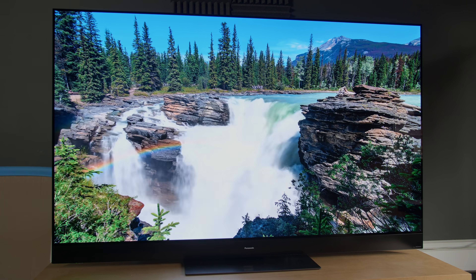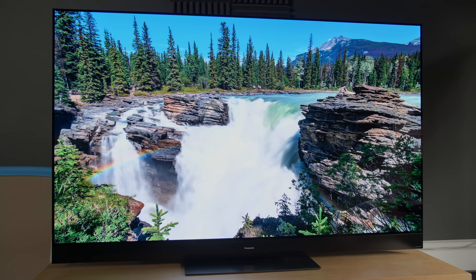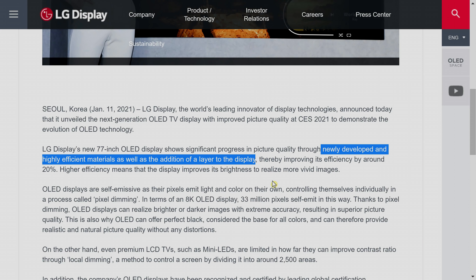When comparing such power consumption figures, I think it is only fair that we do it within the same company, within the same brand from year to year, because another company may be using the energy from the power supply to power the speakers, or they may be driving their OLEDs differently. Comparing Sony OLED models, from the preliminary figures given out by Sony themselves, we can certainly see an increase in energy efficiency of nearly 20% by going from the A9G to the A90J, strongly suggesting the use of this newer, brighter OLED panel from LG Display.